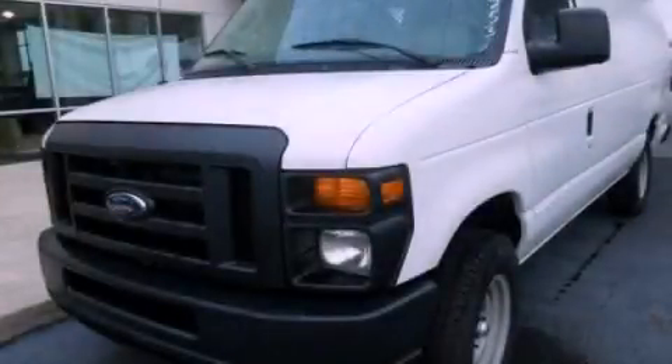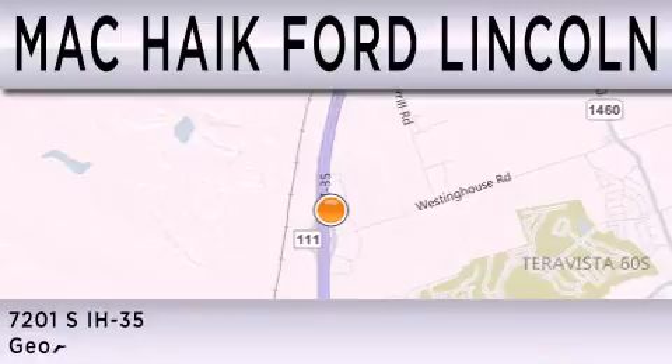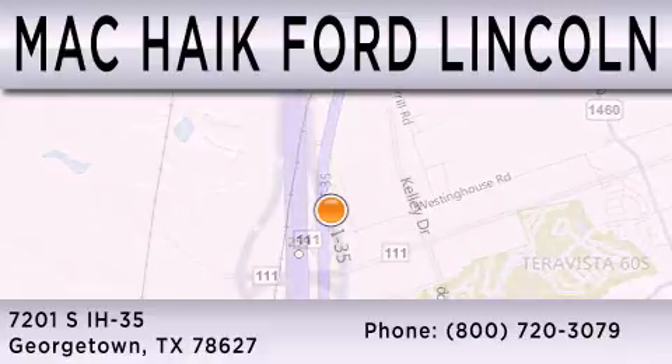Please call today to reserve this vehicle for a test drive. Mack Hike Ford Lincoln is dedicated to doing everything possible to ensure that the experience you have selecting your next vehicle is as pleasant as possible. We're located at 7201 South Interstate Highway 35 in Georgetown.